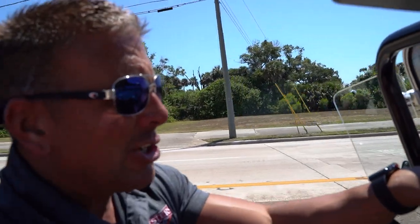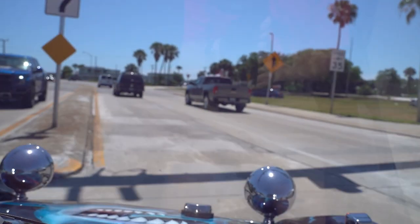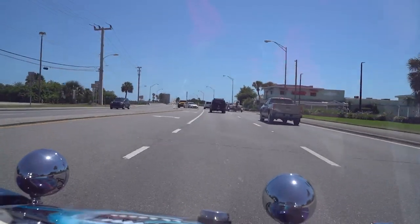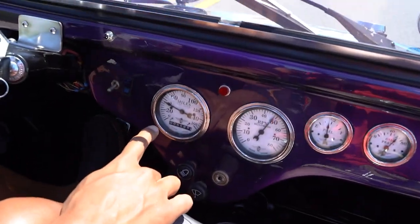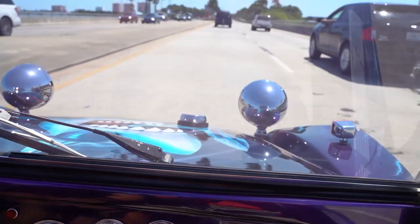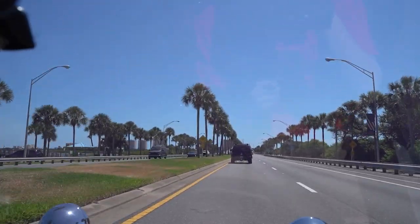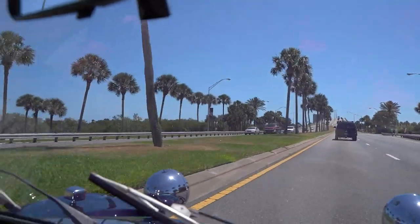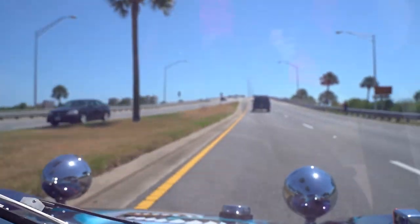We're about to take you over onto beach side to show you how our 1963 VW Dune Buggy runs at Dunlawton Bridge. As you can see the speedometer is functioning and it is accurate — it's not bouncing around. The RPM is functioning. Nice tight steering on this bug. Response timing on the steering wheel is real nice and tight. Let go of the wheel and the car tracks straight — doesn't want to pull one side to the other.